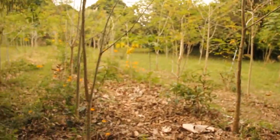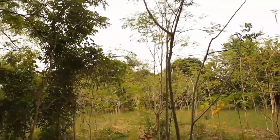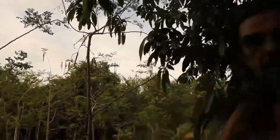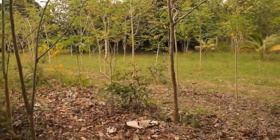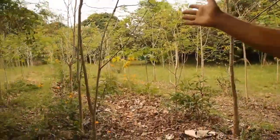We wanted to plant vegetables here, but it was too hot — too much direct sunlight, too strong for the vegetables. So I planted Moringa instead. It's also a vegetable — these small trees.